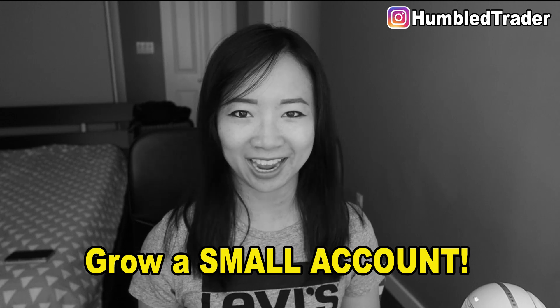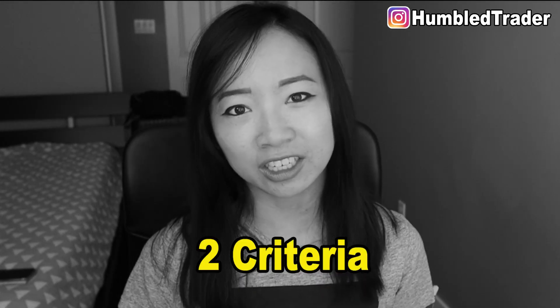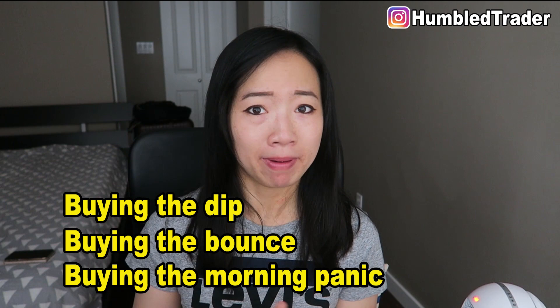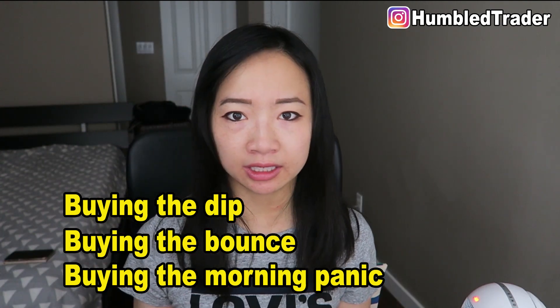This is by far the best and safest strategy for new traders to grow their small account. But you have to follow these two criteria, and we're going to talk about it in this week's video. Buying the dip, or buying the bounce, or buying the morning panic — it's all the same concept.